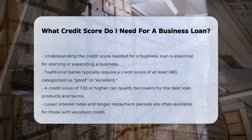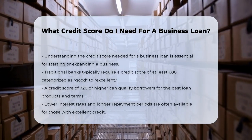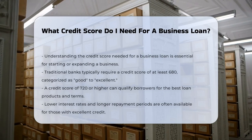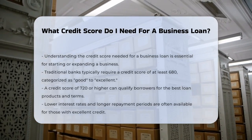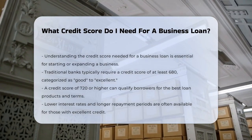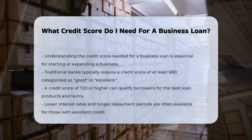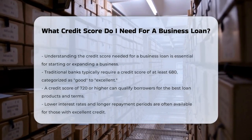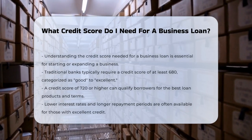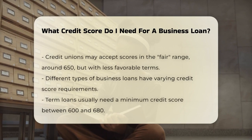The answer can vary quite a bit depending on several factors, including the type of lender and the specific loan you're applying for. Traditional banks typically require a credit score in the good-to-excellent range, which starts around 680. If you have a score of 720 or higher, you're likely to qualify for the best loan products with the most favorable terms, such as lower interest rates and longer repayment periods.